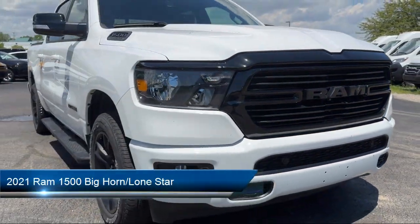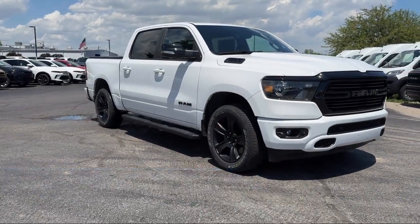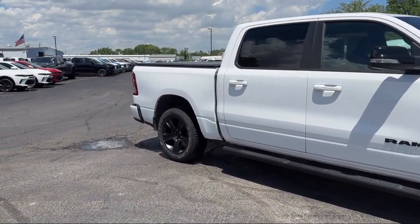It comes equipped with a leather steering wheel with auto tilt-away, chrome bumpers, park view rear backup camera, remote start system, steering wheel controls, and alloy wheels.